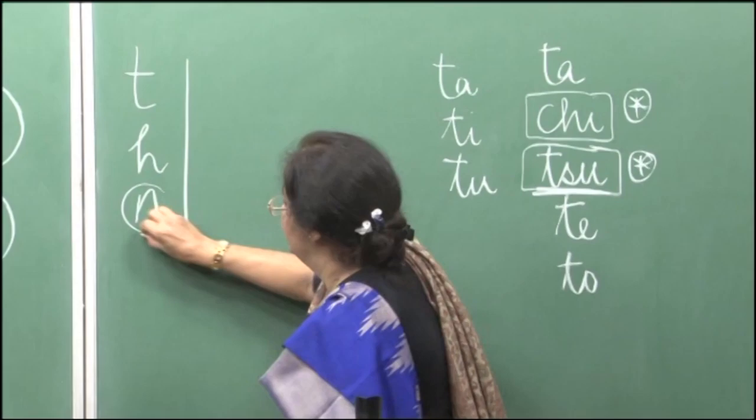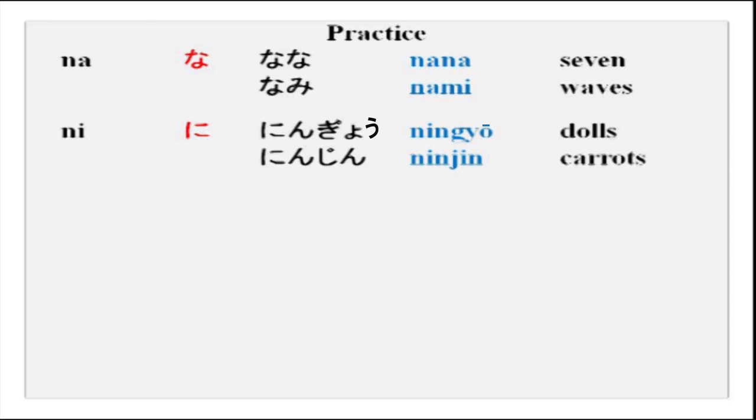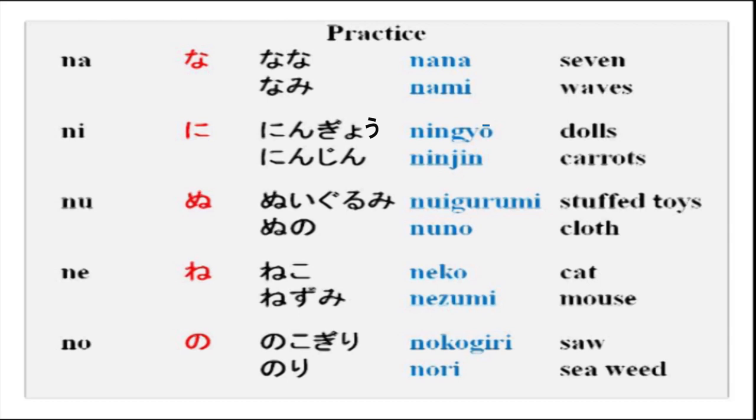The next series is the na series. Na — nana, nami. Ni — ningyo, ninjin. Nu — nuigurumi, nuno. Ne — neko, nezumi. No — nokogiri, nori.